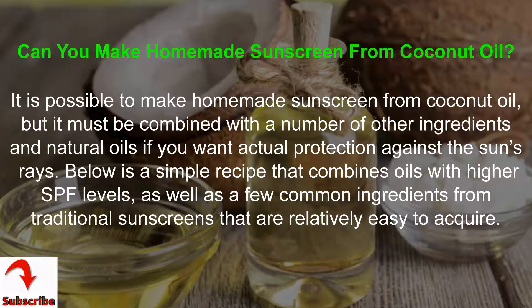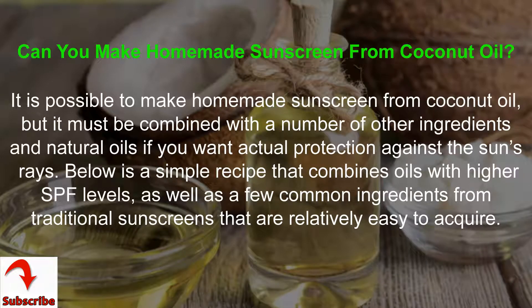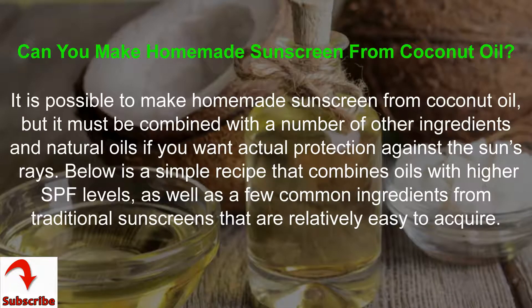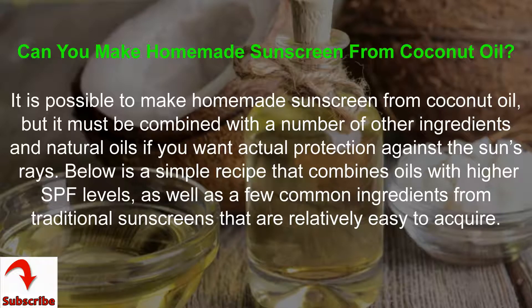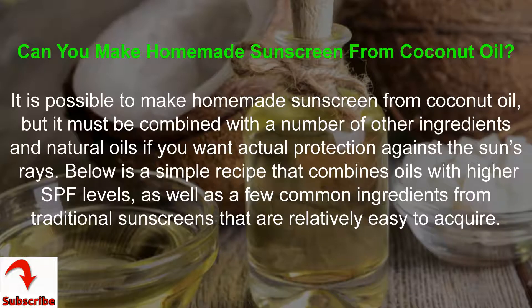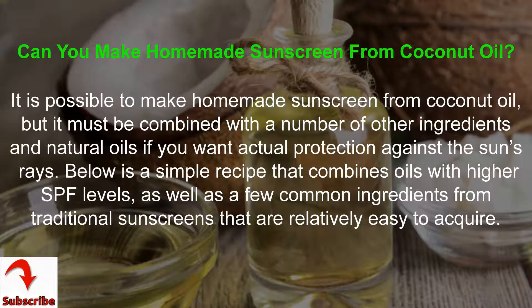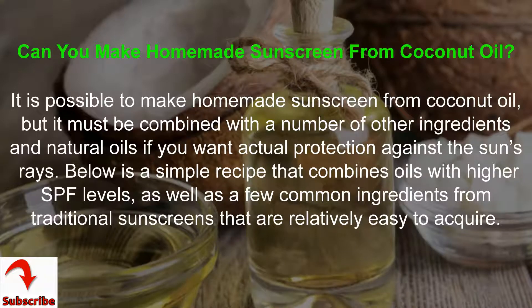Can you make homemade sunscreen from coconut oil? It is possible to make homemade sunscreen from coconut oil, but it must be combined with a number of other ingredients and natural oils if you want actual protection against the sun's rays. Below is a simple recipe that combines oils with higher SPF levels, as well as a few common ingredients from traditional sunscreens that are relatively easy to acquire.